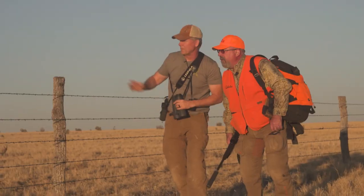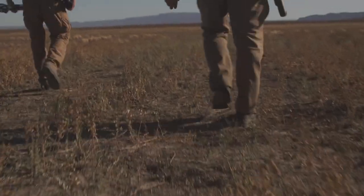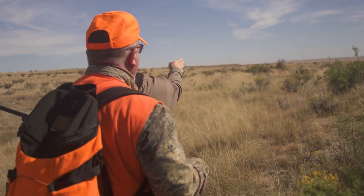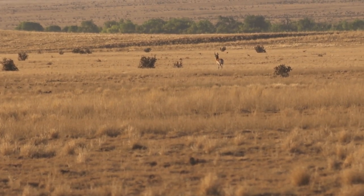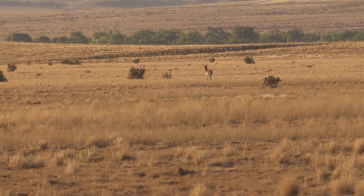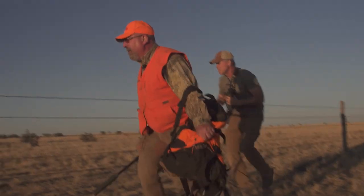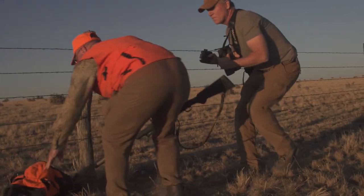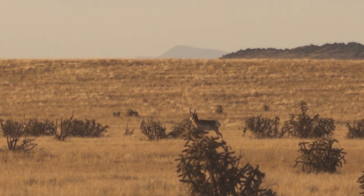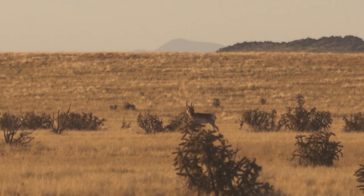We start paralleling along a barbed wire fence. He's 400 yards to our right, then 410. Fred's looking through the binocular giving me range updates: 375, 365, 360. I drop down. 321. The buck is coming into my range.